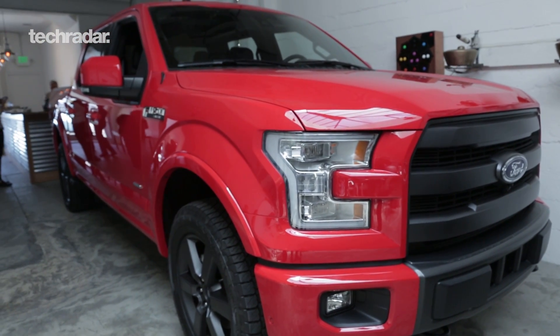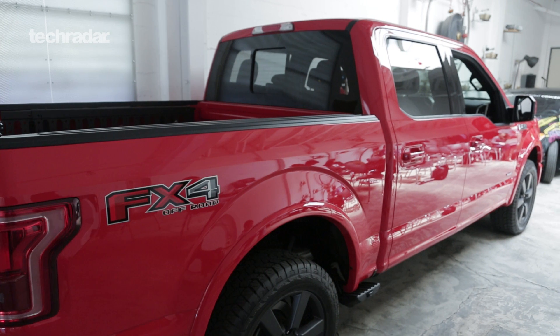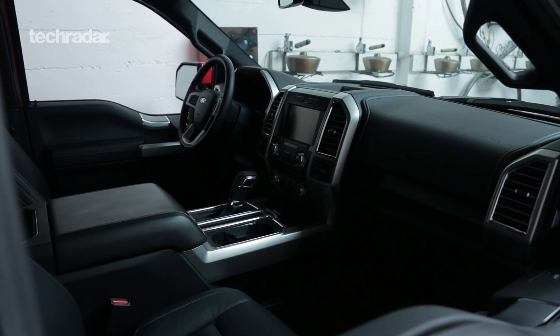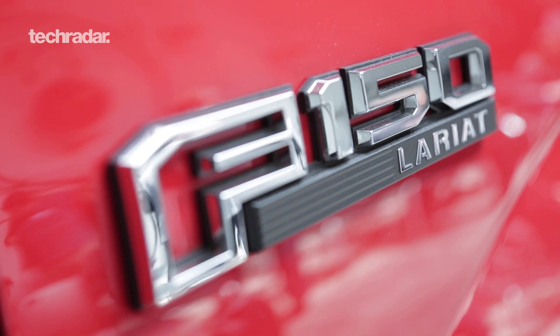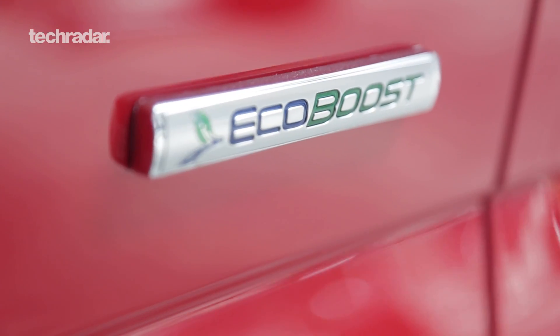That's the Ford F-150. We took out 700 pounds out of that vehicle by use of aluminum. This is an all-aluminum body, and we used some very high-strength steel for the chassis and the frame of the vehicle. What that does is it's better for fuel economy, but it is also better for hauling more stuff. So that 700 pounds less in the vehicle — the customers can use it for more payload, they can use it for better trailer towing. So that's the present. That vehicle will be in the market by the end of this year.